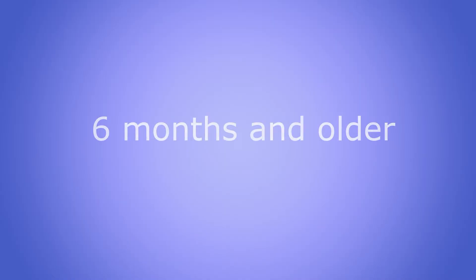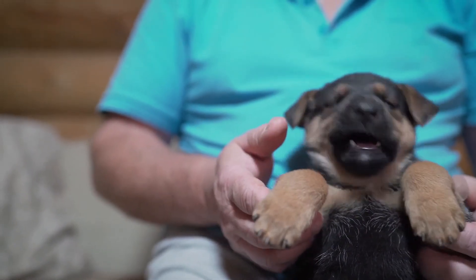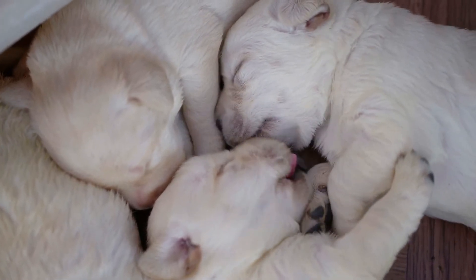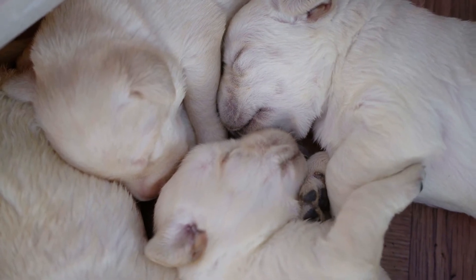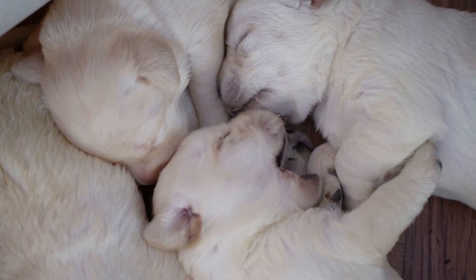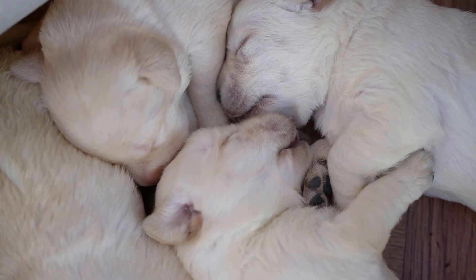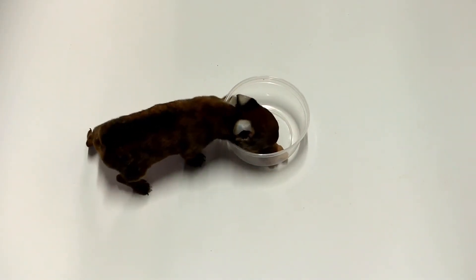Six months and older: this is the final stage where all of your puppy's baby teeth fall out and the adult teeth appear. If your pup still has baby teeth at this stage, contact your veterinarian to have them removed. The permanent teeth replace baby teeth one by one, and also add 10 molars and 4 premolars. Most puppies have around 42 permanent teeth by around the age of seven months.